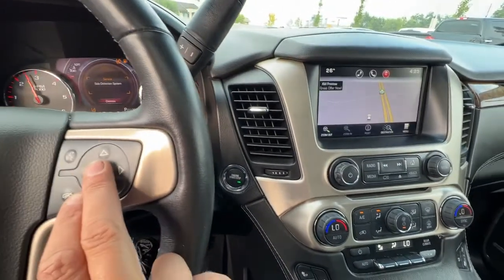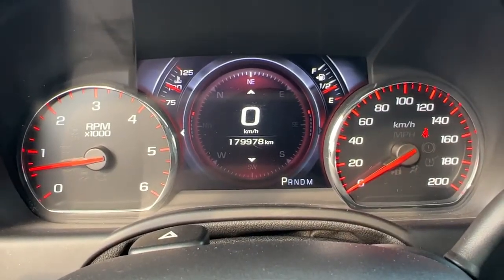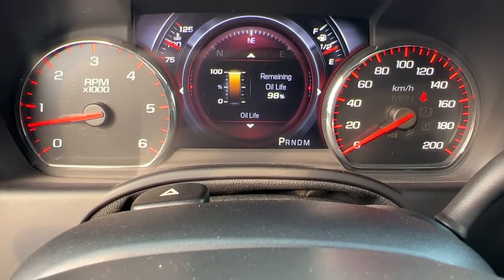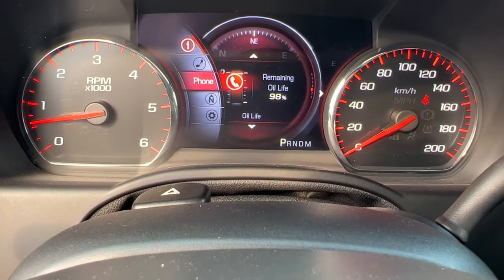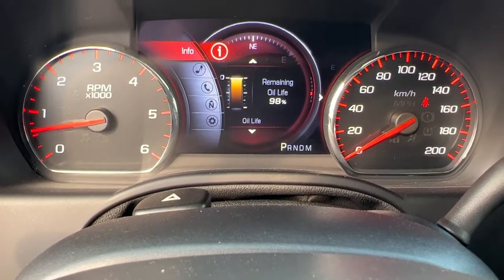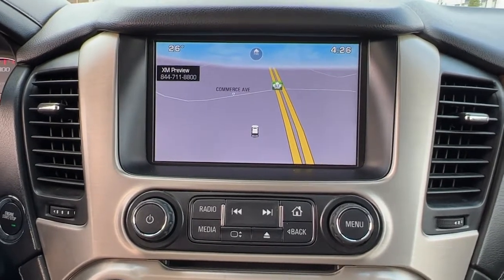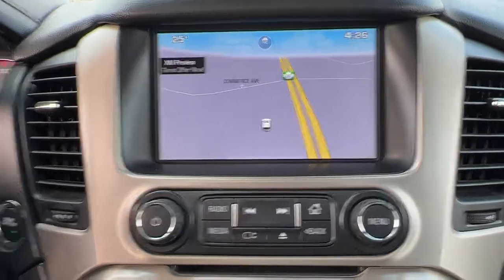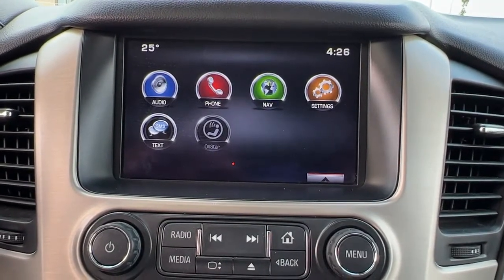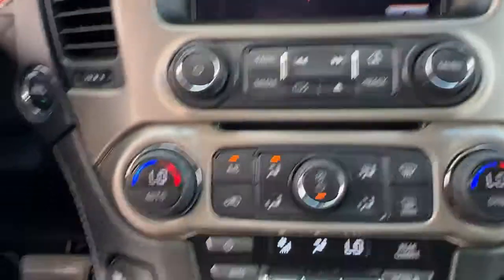Moving over here and checking out the dash — using these buttons on your steering wheel we can scroll through and get different information, and if we scroll over to the side we have a whole bunch of different options you can pull up right on your screen. Moving on over to the center console, we have an AM/FM stereo with SiriusXM satellite radio, Bluetooth, and navigation. If we hit the home button right there, it's going to bring us to our screen where we can access all the different info. This is also OnStar ready.